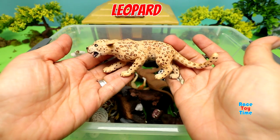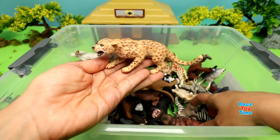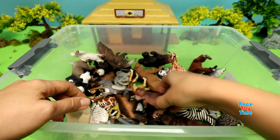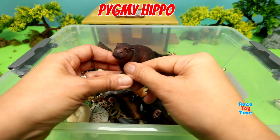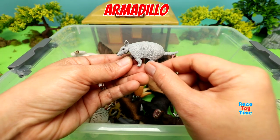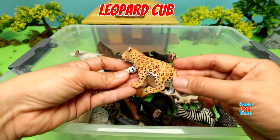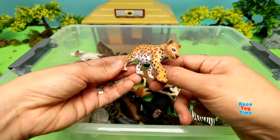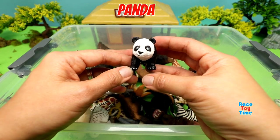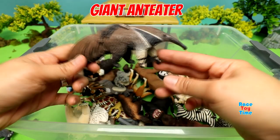Leopard. Baby Wolf. Pygmy Hippo. Armadillo. Leopard Cub. Panda.